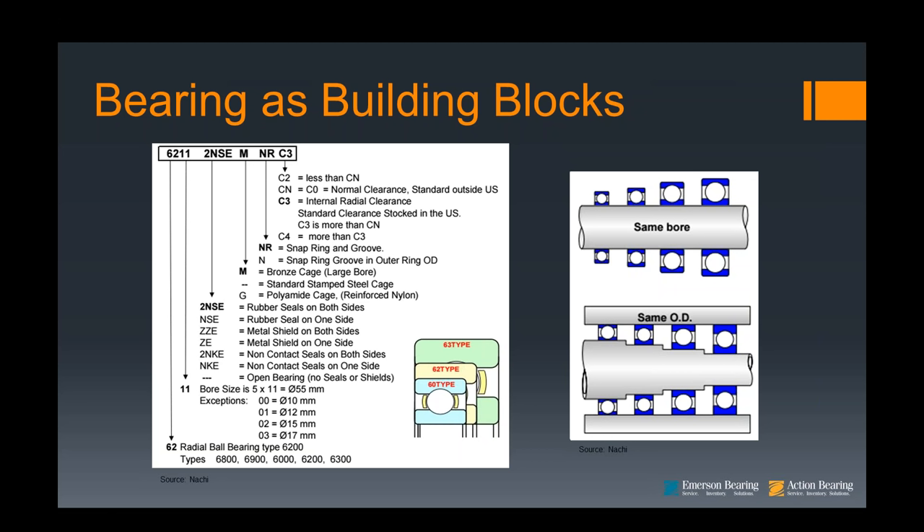We do have charts on our website — a guide to numbering systems for all manufacturers with interchanges. Feel free to check in with us, or you can just download it right from the website.